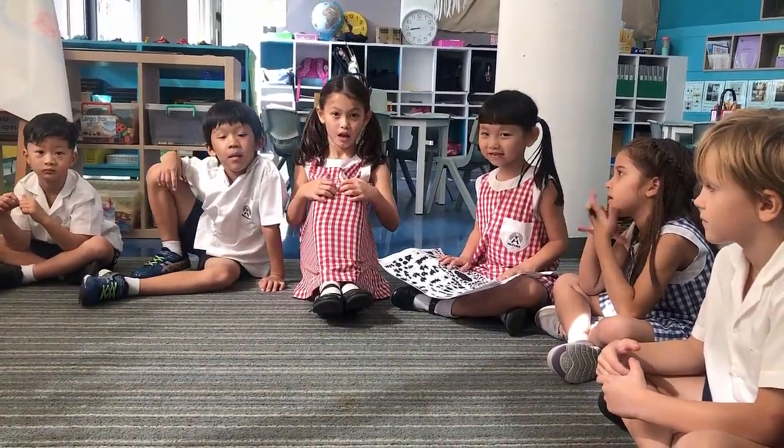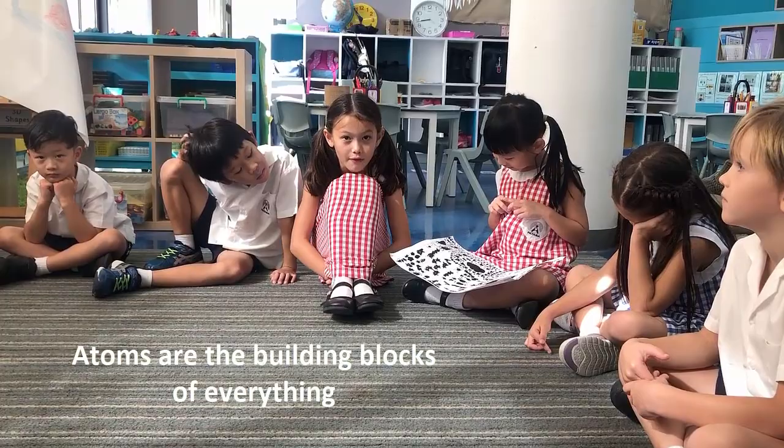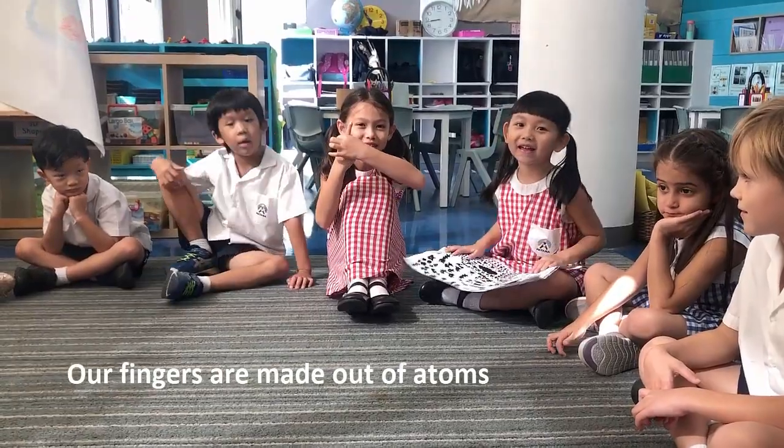So Alexa, say what you said again. Everything is made out of atoms. Atoms are the building blocks of everything. And what did you do with your finger? You said our fingers are made out of atoms.